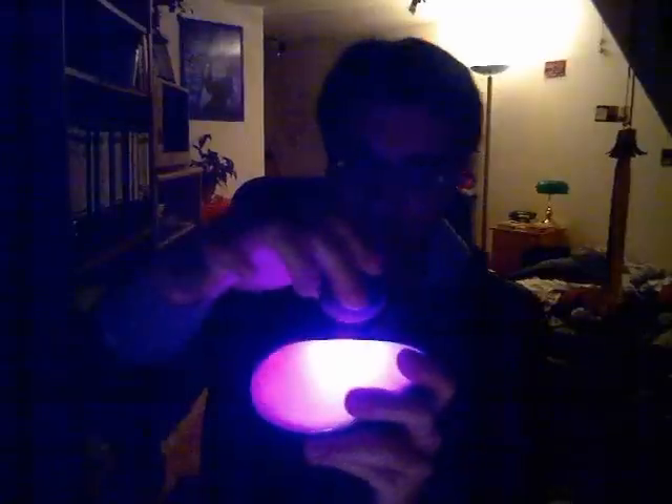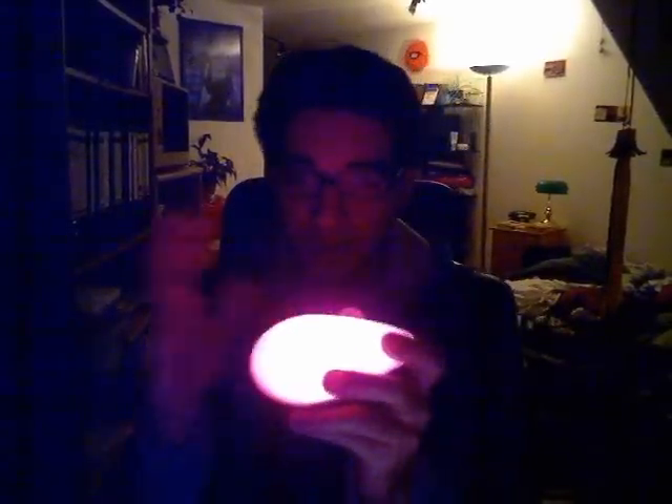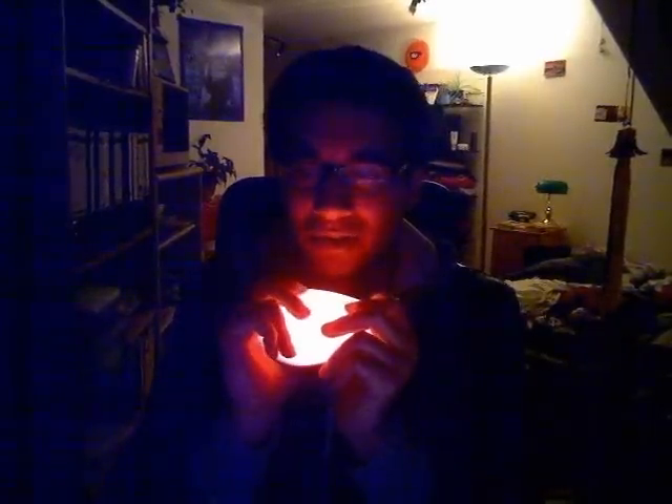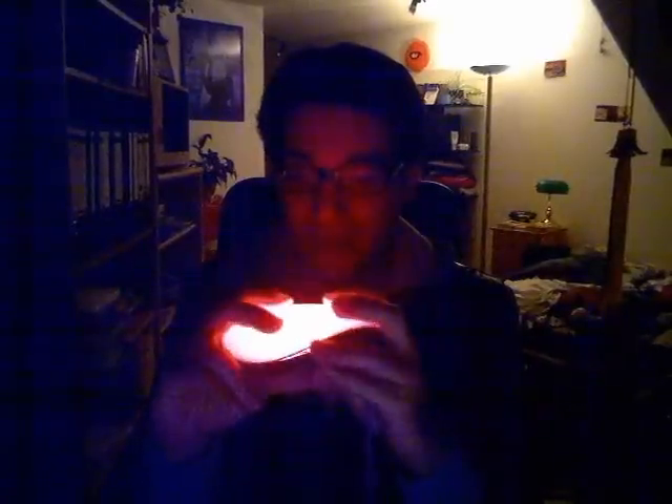I was originally going to buy something like a sphere, about twice the size of this, and by pressing the sphere together it would generate light too. But they didn't have the sphere when I went to this novelty store to get it, so I got this instead, which I'm actually very happy with now.